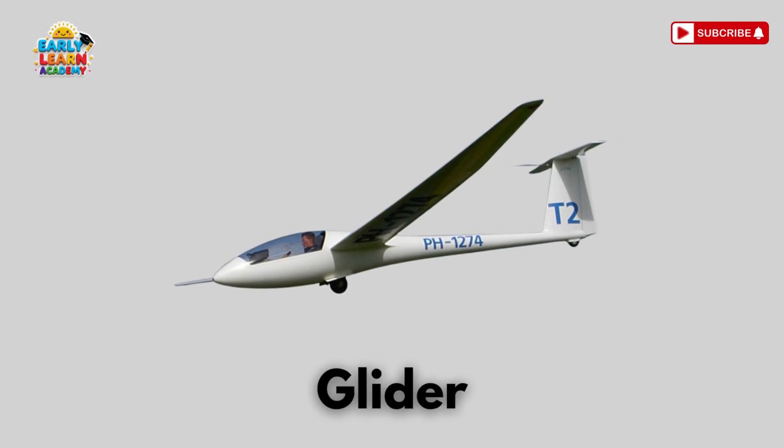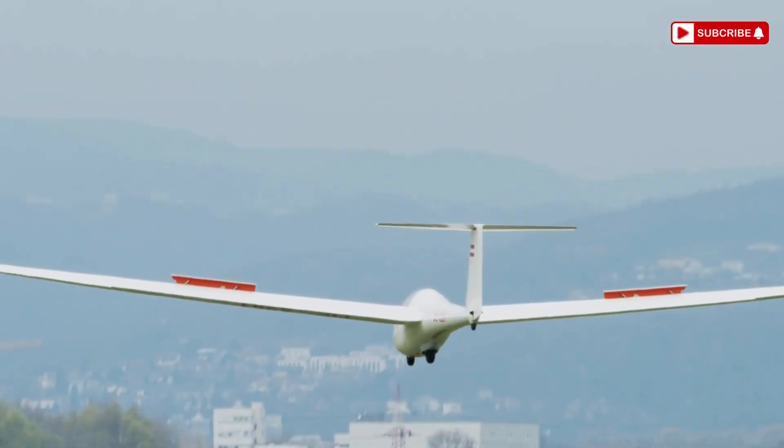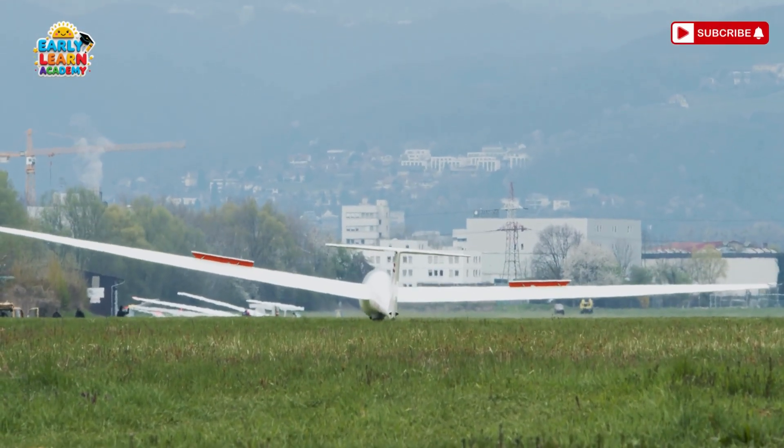This is a glider! No engine, just smooth flying! Gliders sail quietly using wind currents!